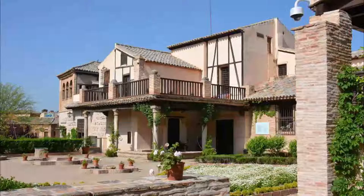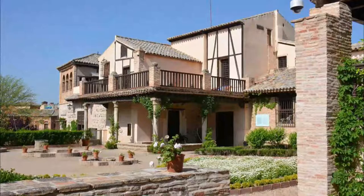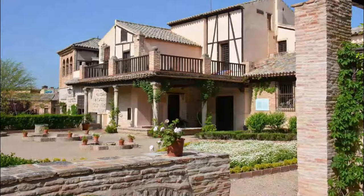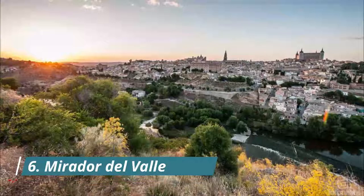Number five: El Greco Museum. The fabled 16th century artist El Greco — a Cretan-born Domenicos Theotocopoulos — is one of Toledo's most important historical residents and helped immortalize it with his depictions of the cityscape. His paintings, 'View of Toledo' and 'View and Plan of Toledo', are both on show at this museum.